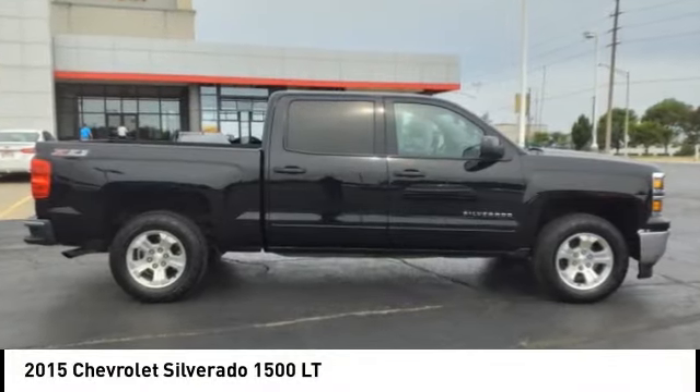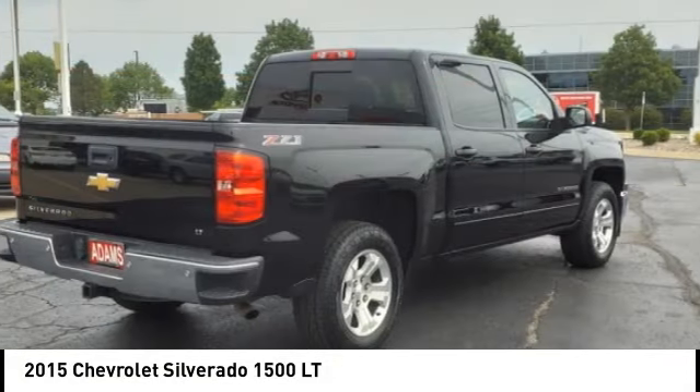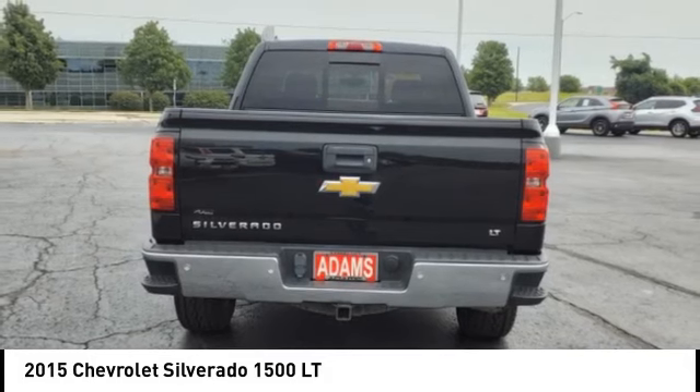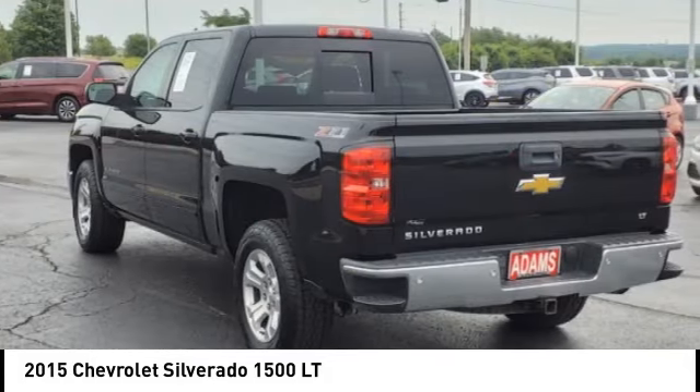You are going to love the 2015 Silverado 1500. The Chevy Silverado 1500 has the lowest cost of ownership of any full-size pickup.